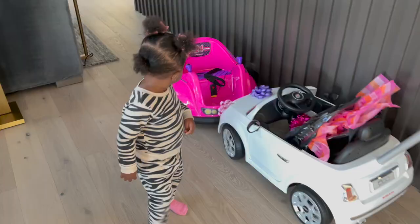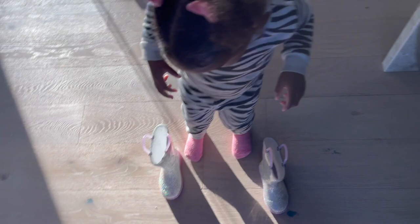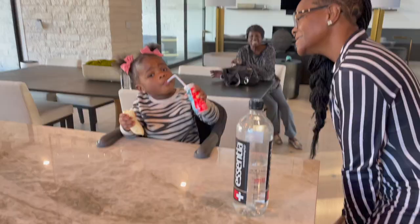Say good morning, Deja. Happy birthday! Come on — eat, eat. That's a sheet. We'll put them on after you eat, okay? Thank you on the shirt, Grandma. Say thank you.